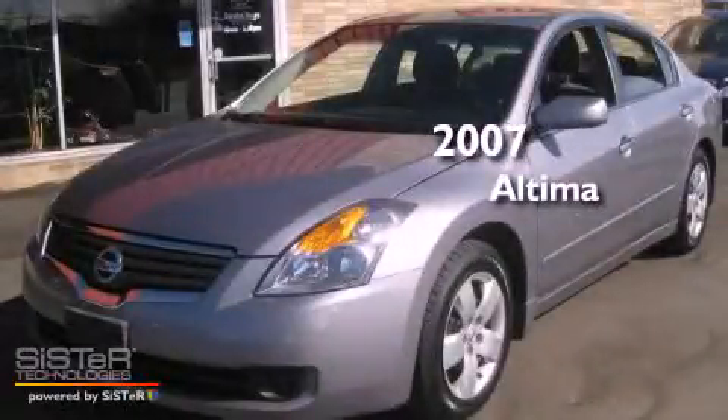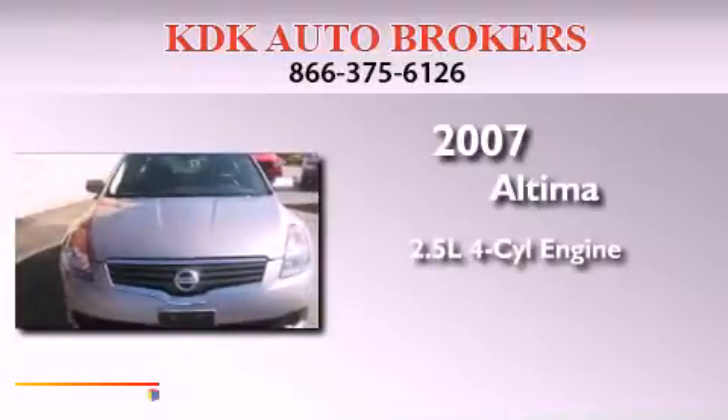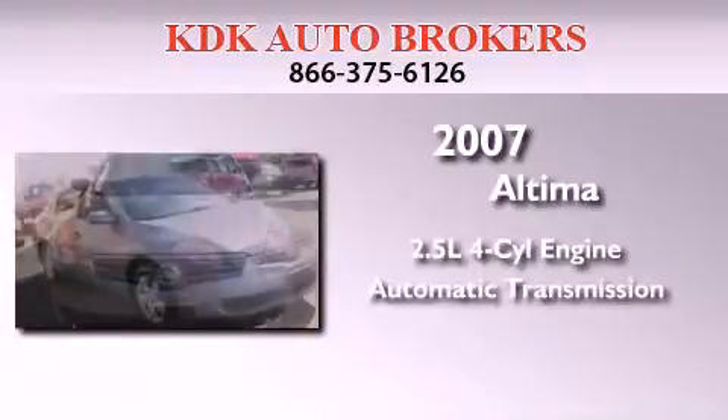This is a 2007 Nissan Altima. It features a 2.5-liter four-cylinder engine and an automatic transmission.